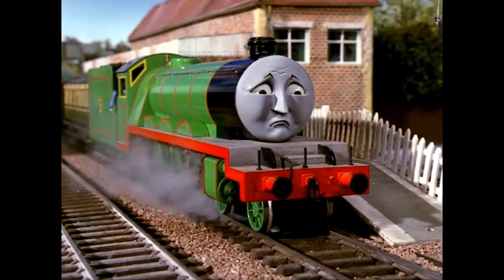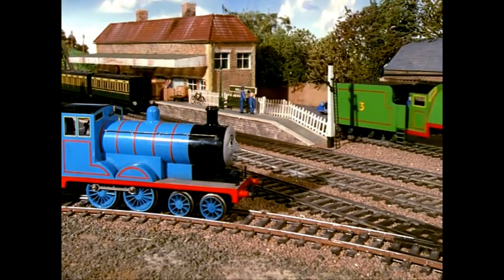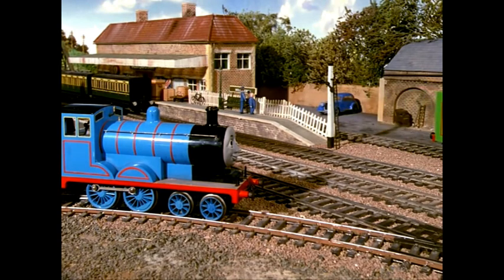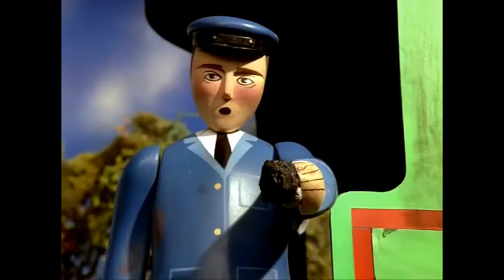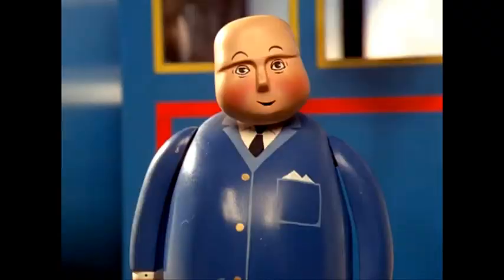'Oh dear,' thought Henry, 'I shall have to go away.' All he could do was go slowly onto a siding, and Edward took charge of the train. Sir Topham Hatt and the fireman discussed Henry's troubles. 'What do you think is wrong, fireman?' 'The fact is, sir, the coal is wrong. We've had a poor lot lately and today it's worse. The other engines can manage — they have big fireboxes. Henry's is small and can't make the heat. With Welsh coal he'd be a different engine.'